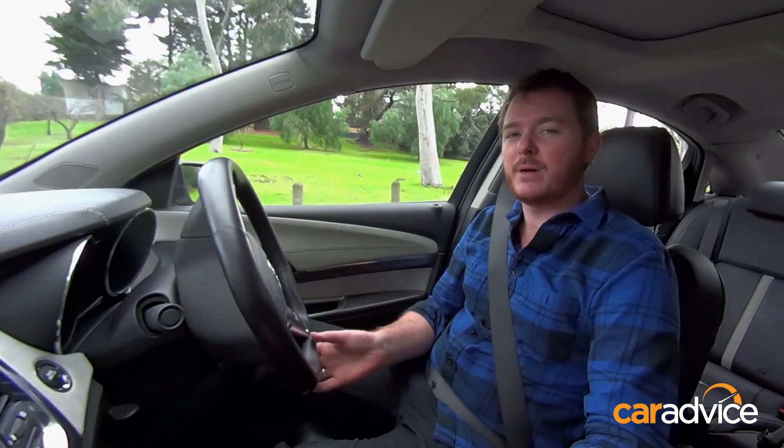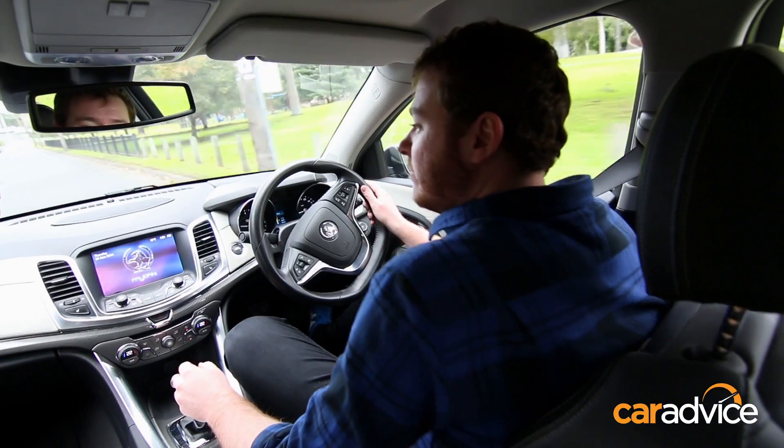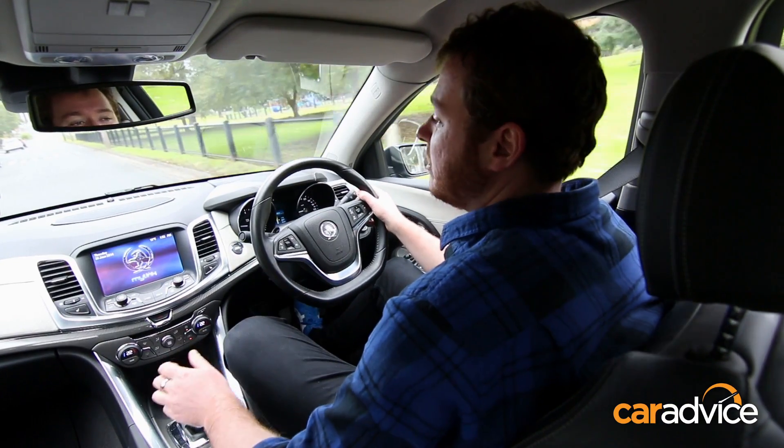The system works by measuring the distance between two cars and displays the information on a head-up screen in front of your eyes.